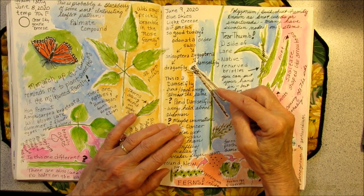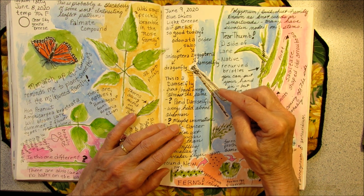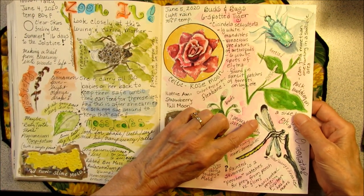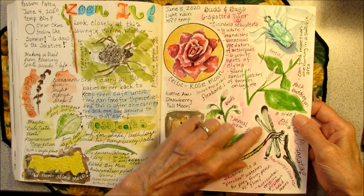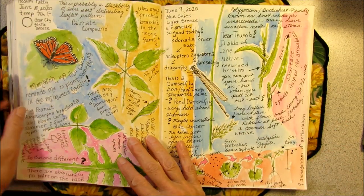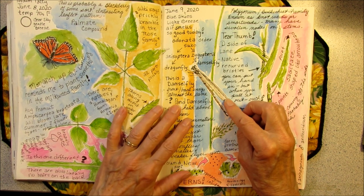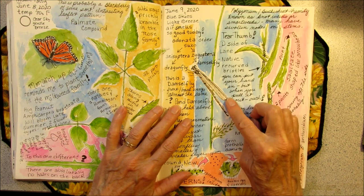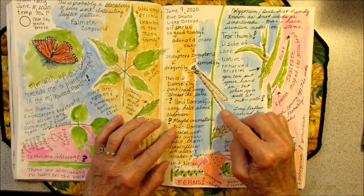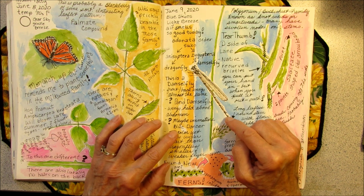Damselflies either hold their wings closed or at a 45-degree angle. Damselflies are also smaller and weaker flyers. A damselfly's front and back wings are almost the same, where a dragonfly's wings are broader in the back. Looking through information about different kinds of damselflies, I believe this might be a pond damselfly because of the way it was holding its wings. This damselfly did not have much color — it had a white spot at the end of its abdomen. Maybe it is an immature blue dancer damselfly.